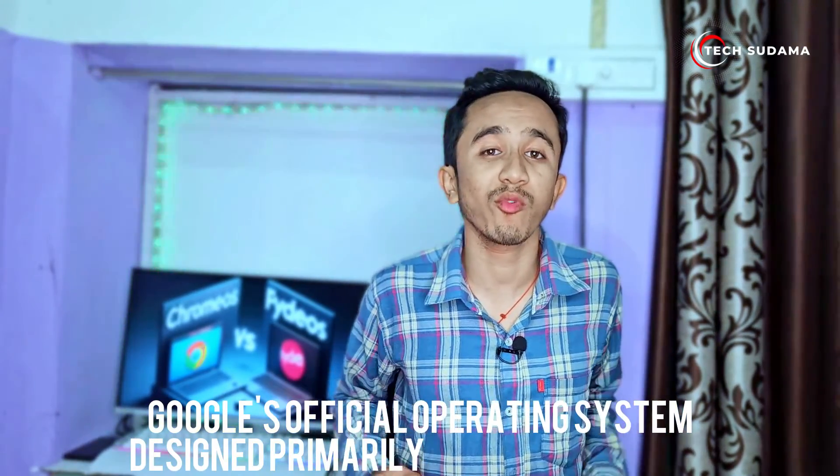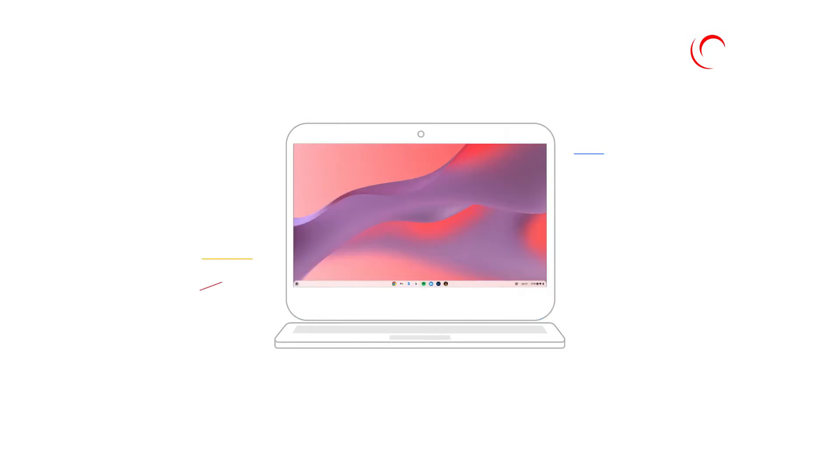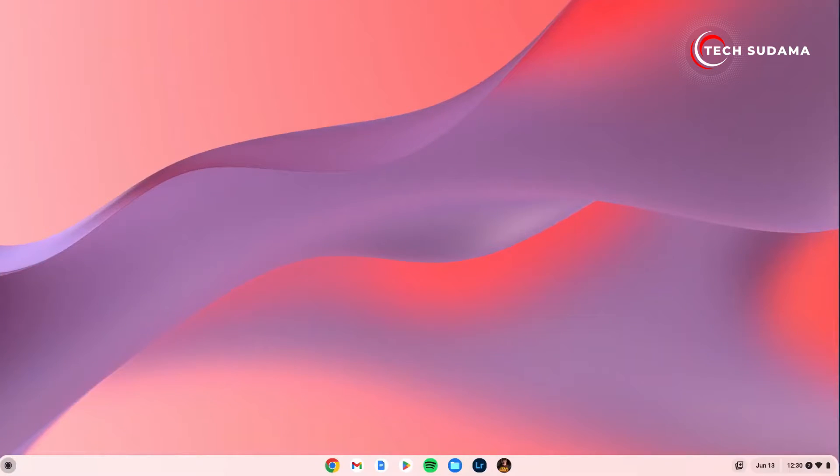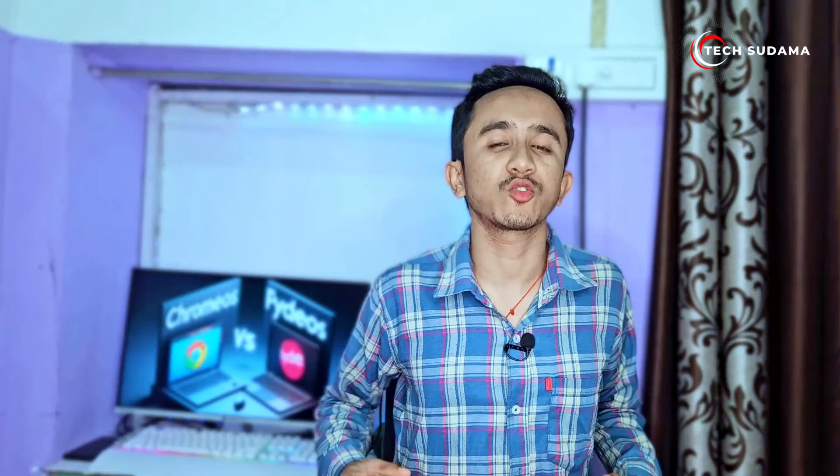Now, turning to Chrome OS — Google's official operating system designed primarily for Chromebooks. Chrome OS is all about simplicity, speed, and security. It's a streamlined experience centered around the Chrome browser, making it a great choice for users who live in the Google ecosystem. But is it right for everyone?